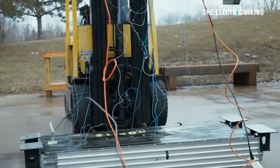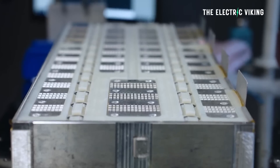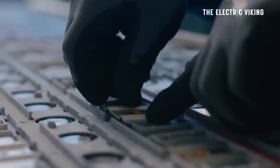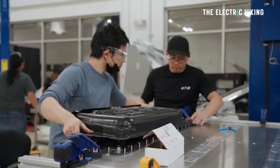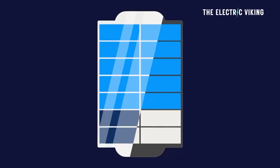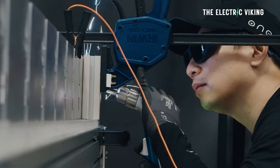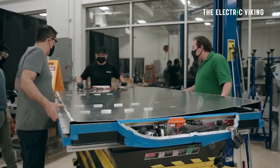One of their most interesting claims is their dual battery. They say they have a battery which has two different types of chemistry. It's called the Gemini battery and it has a 185 kilowatt-hour pack size, but it claims to offer 600-plus miles of range in an electric car. Now this is obviously not the battery that this video is about, but it is quite a fascinating story.